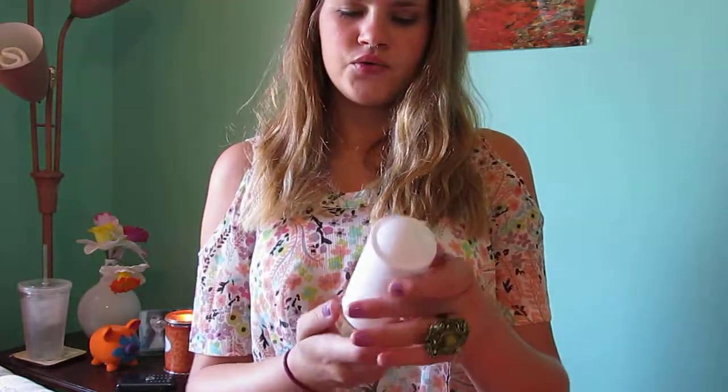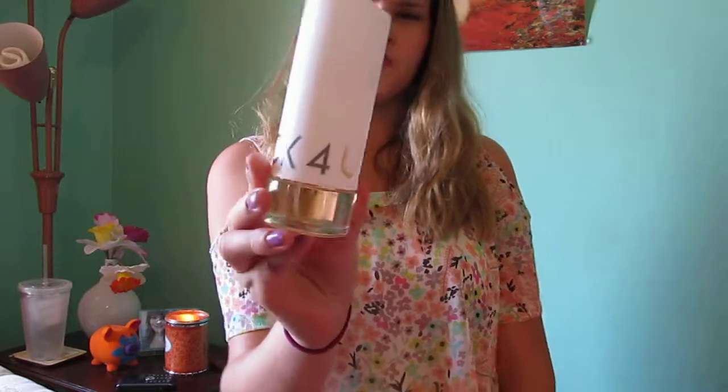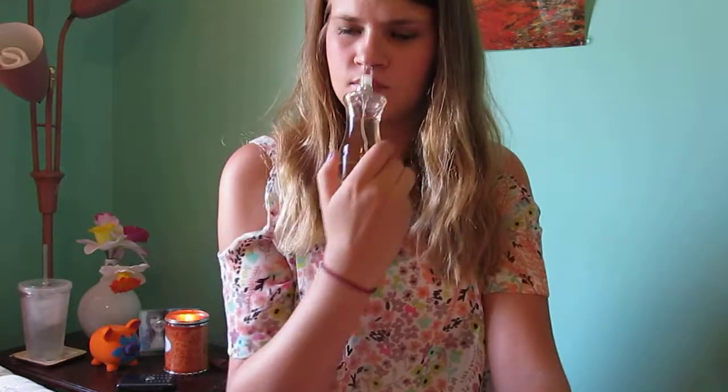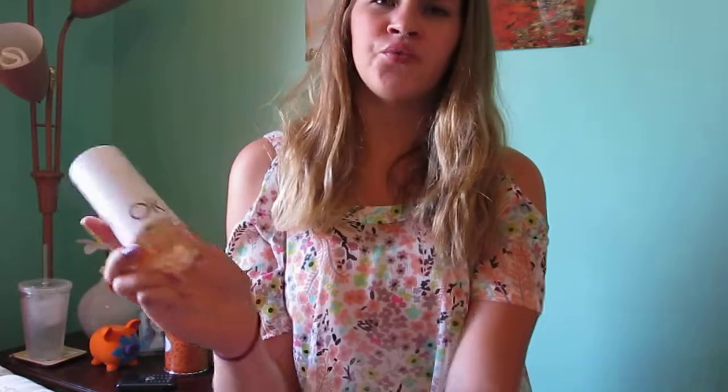Next is Okay For You Too — it's a knockoff of CK Into You or something like that. I don't know if I like it or not. I go through phases of liking it and not liking it, and I don't really wear it though.